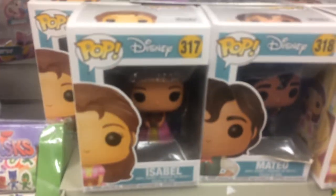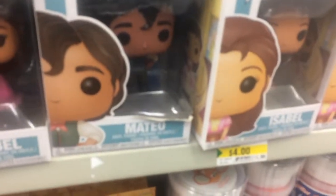Dylan and I are in Dollarama now here at the mall, and they have two Disney pops here. One is Isabel and Mateo, which has really bad box damage, but that seems to be it for the ones here at Dollarama. I didn't film at EB because there was only Dylan and I in there. I'll show you my pops when I get home.